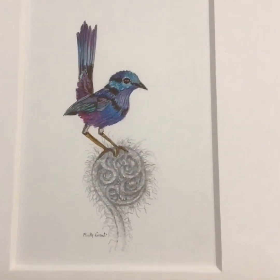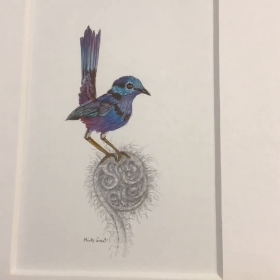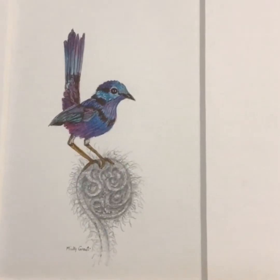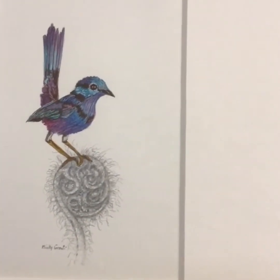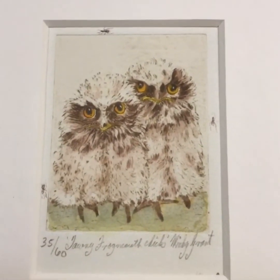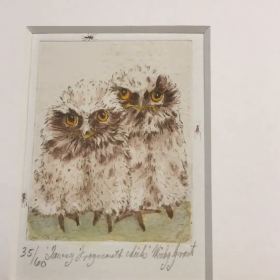Australian native birds is of special interest to me. The quirkiness of Australian birds — really, I don't have to do too much more to them. This one is a blue wren sitting on a tree fern as it's about to pop out. Baby frogmouths are just so quirky on their own, you don't have to do much to them. Their eyes and their silly expression, it's just the way they are.